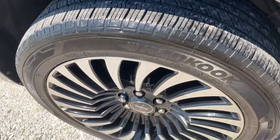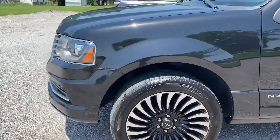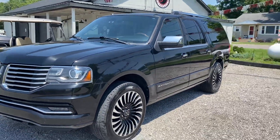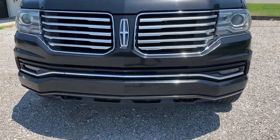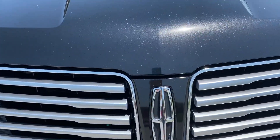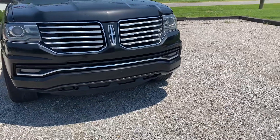Tires look like they're in good condition. No scratches on the rim. I do have some rock chips along the front bumper, and a few on the hood.